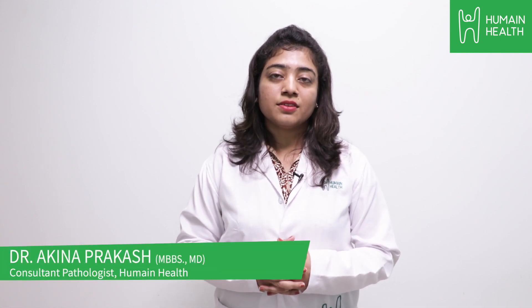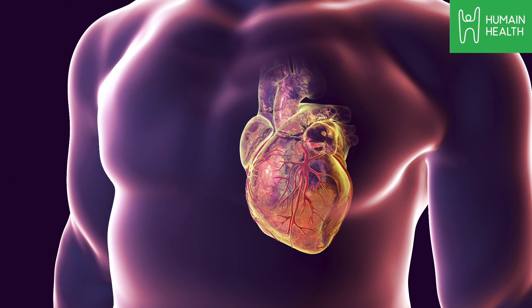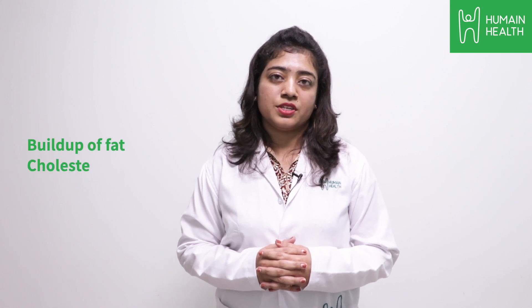Heart attack, clinically known as myocardial infarction, is death of a segment of cardiac muscle due to loss of blood supply. This loss of blood supply occurs due to the blockade of the coronary arteries which supply the heart, and this blockade occurs mainly because of buildup of fat or cholesterol.